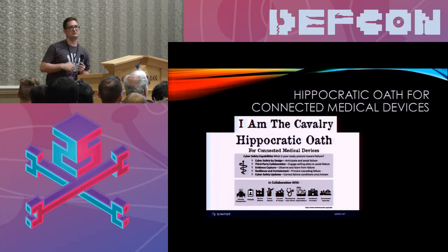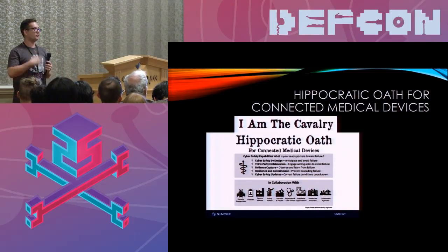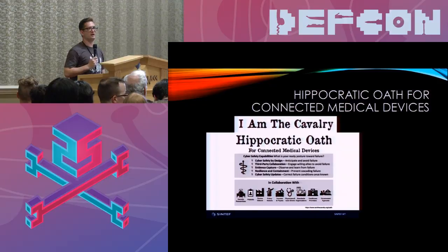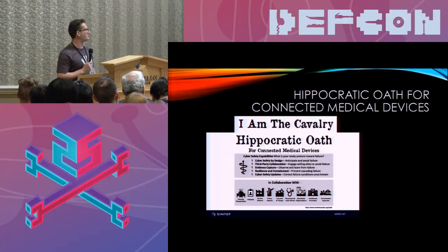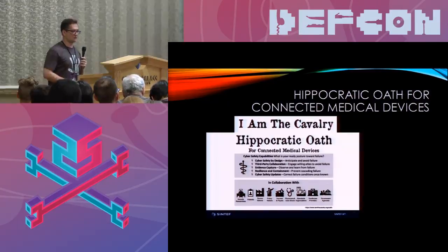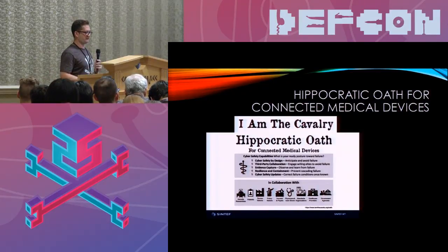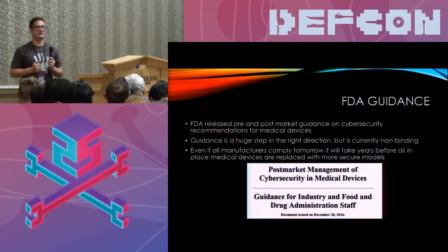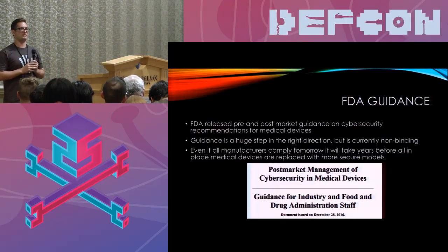The question is what to do about it. There are a lot of organizations, thankfully, starting to look at it. One is I Am The Cavalry, who about two years ago released their Hippocratic Oath for connected medical devices, covering things manufacturers can do to help make devices more secure. Through a lot of their efforts to improve medical device security, they've been working with the FDA, and the FDA has also released a lot of guidance within the last couple of years.